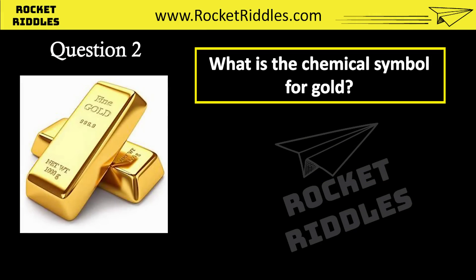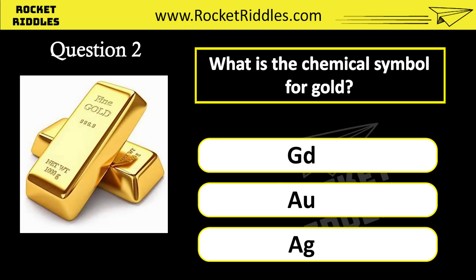What is the chemical symbol for gold? GD. AU. AG. Correct answer: AU.